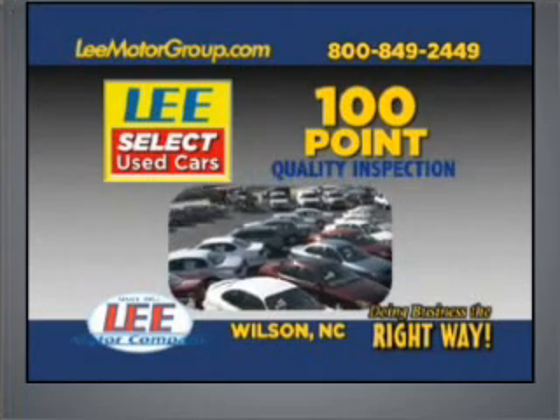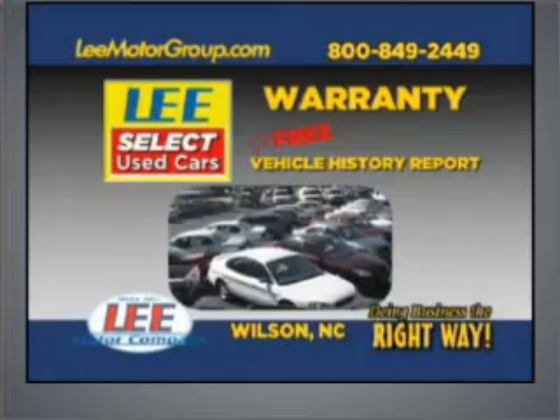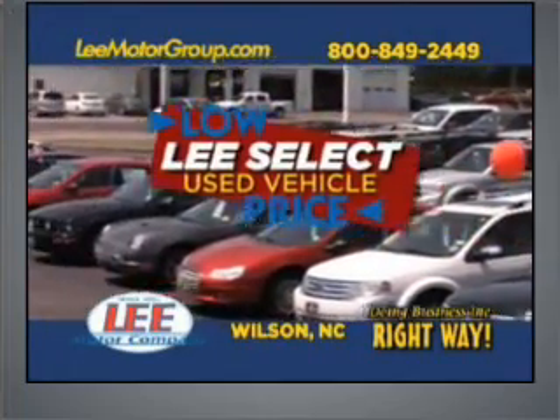With Lee's Select used car 100-point quality inspection, warranty, and a free vehicle history report. Plus, our low Lee's Select markdown price is clearly marked and is the same as our online price.